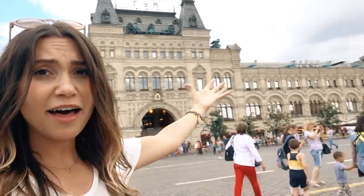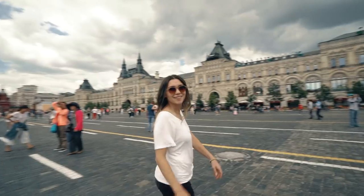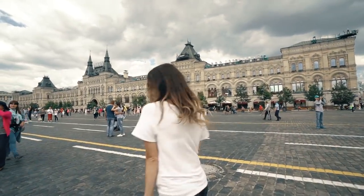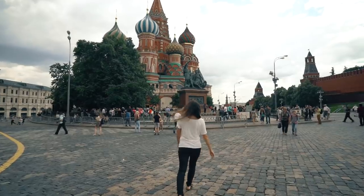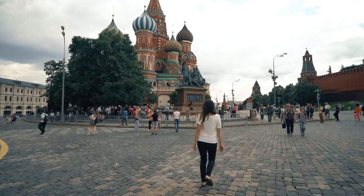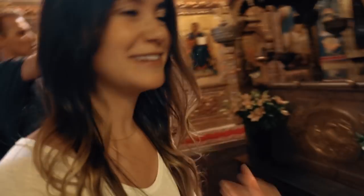We also have the GUM, which is this huge building here — the most popular department store in Russia. It's also just a magnificent building. And right now we're inside St. Basil's Cathedral, and we're going to look around at some of the artwork and amazing decorations inside.